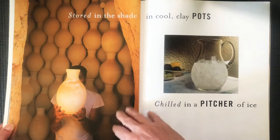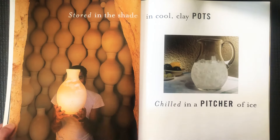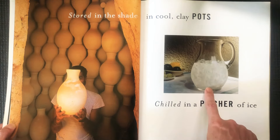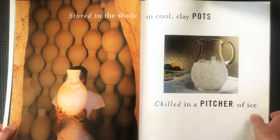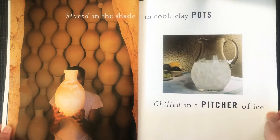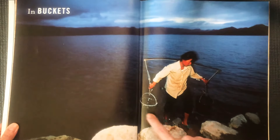Stored in the shade — maybe these all have water in them, all of these pots. In cool clay pots, or chilled in a pitcher of ice. Do you have cold water in your house? Do you like ice cubes in your water?